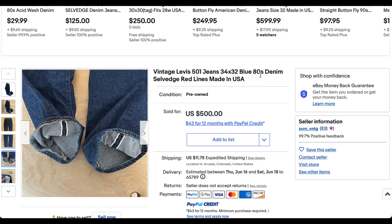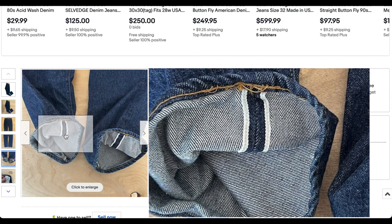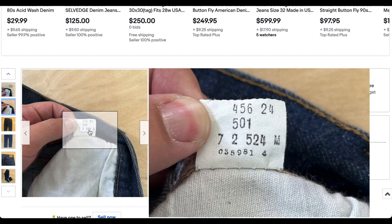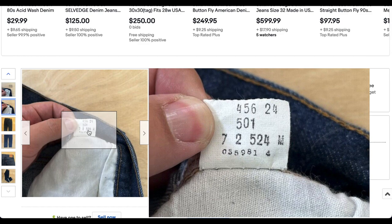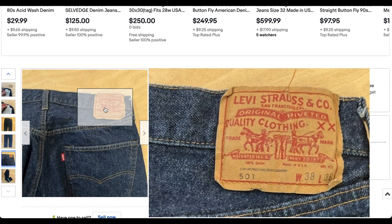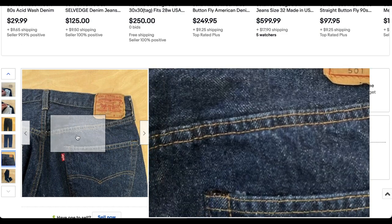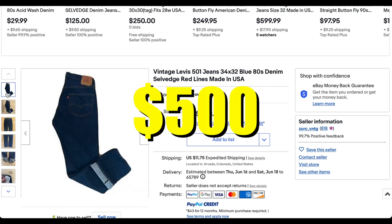Next up at number 7 we have another pair of 501s from the 80s. Super deep dark blue, beautiful color, lots of deep indigo left — probably only worn a couple of times. The tag has a 3-digit factory code number, which means this is younger than 1981, and the date code of 7 and 2 gives us 1982. A fantastic pair. It's a pretty unusual size — 38x36 in shrink-to-fit denim, meaning you have about 10% shrinkage available. Looks like washed once or twice. These sold for $500.